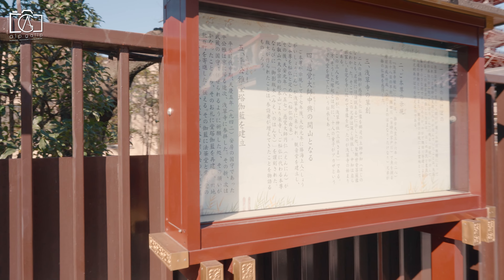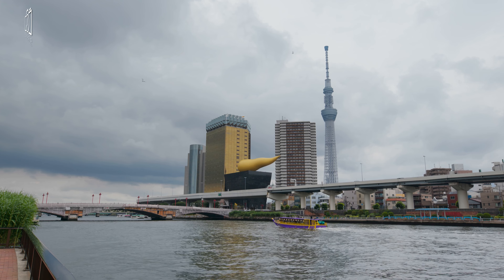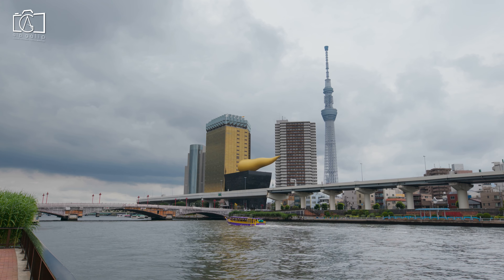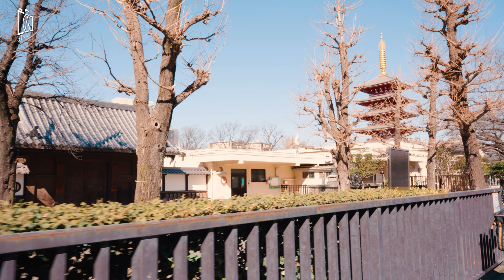Denpoin is a temple just next to Sensoji, known for its beautiful garden. Unfortunately, the temple and the garden are not open to the public except during occasional special openings, and visiting the garden by appointment is not possible anymore.